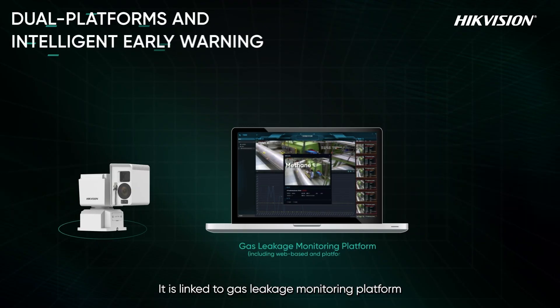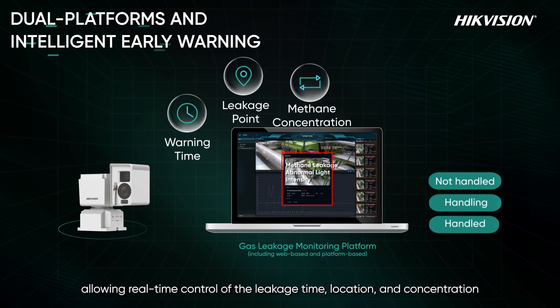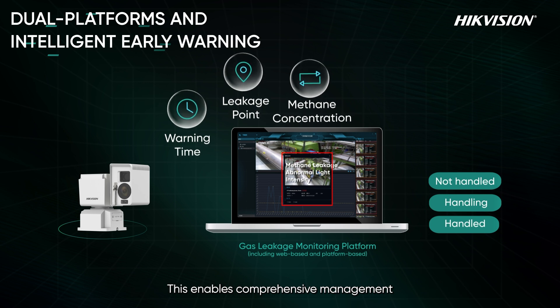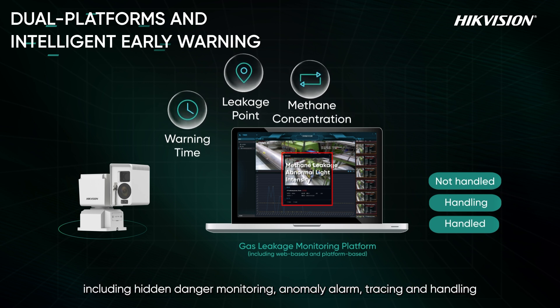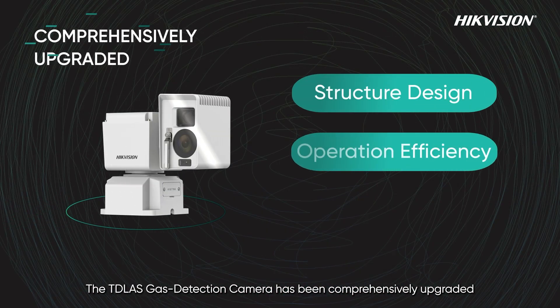It is linked to a gas leakage monitoring platform, allowing real-time control of the leakage time, location, and concentration. This enables comprehensive management including hidden danger monitoring, anomaly alarm, tracing, and handling.